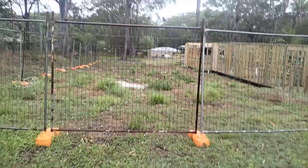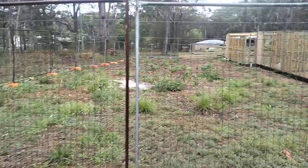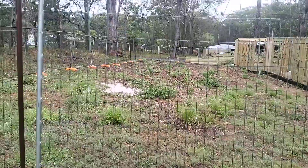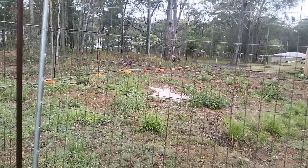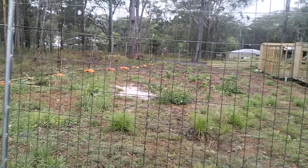Welcome to 35 Bradman Street, Russell Island. Currently a temporary fence up due to the construction going on next door. This is a totally cleared block on a sealed road, with power, NBN and water running to the front.